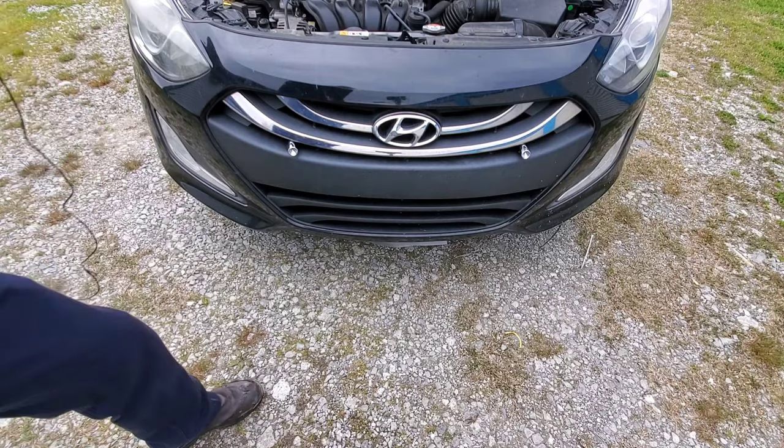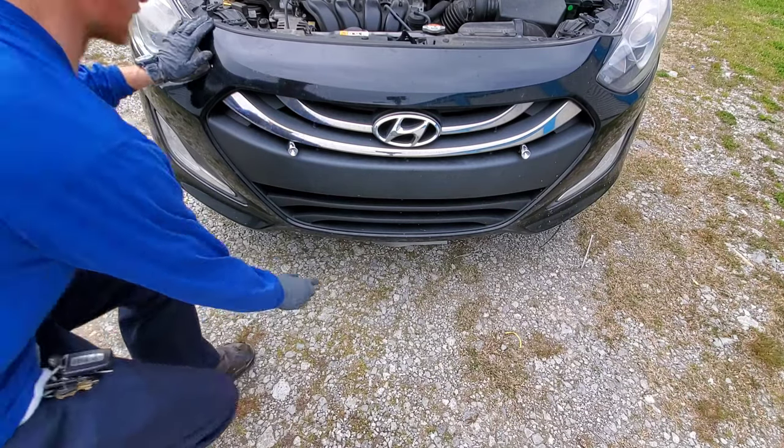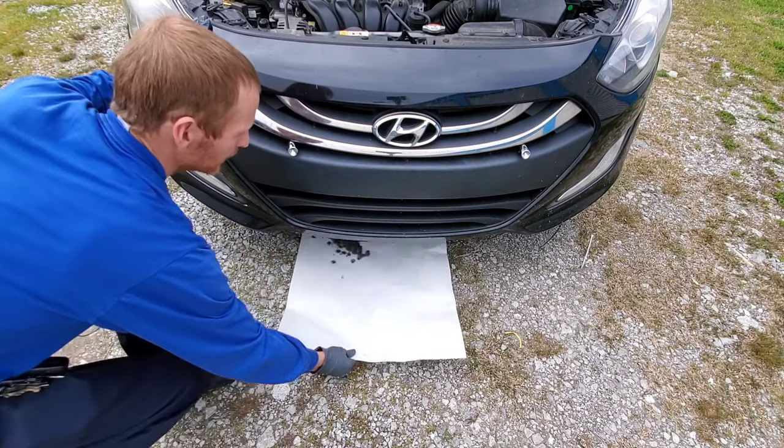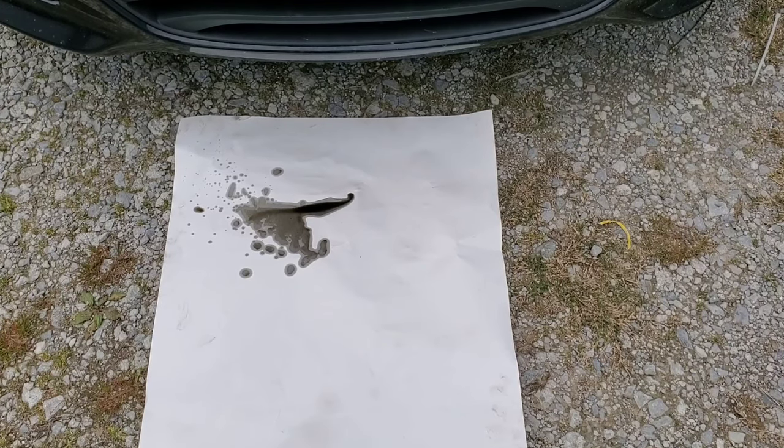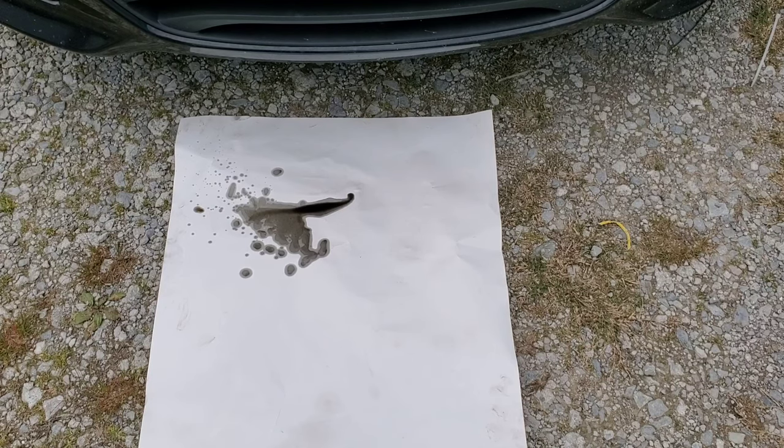Now I'm ready to check this out and see just how much oil had built up overnight. Wow, we actually caught quite a bit of oil — it's a little worse than I thought.